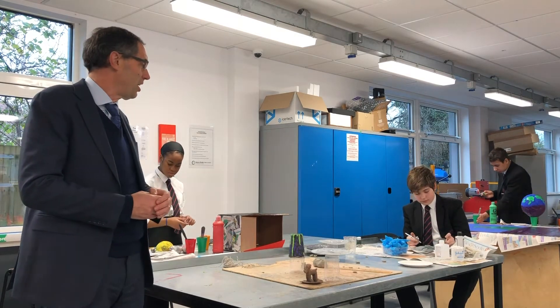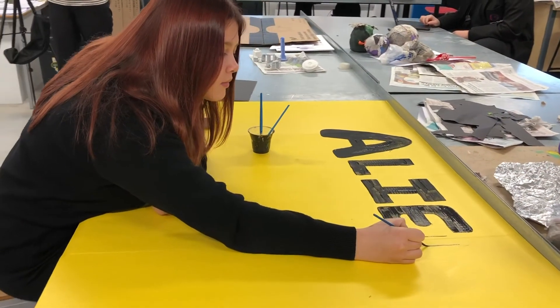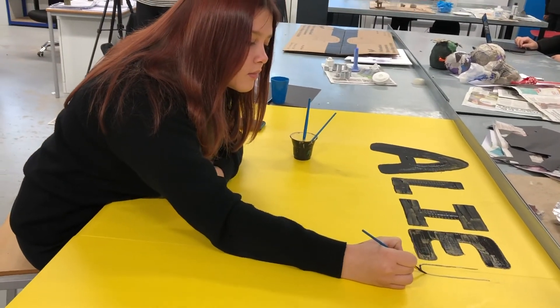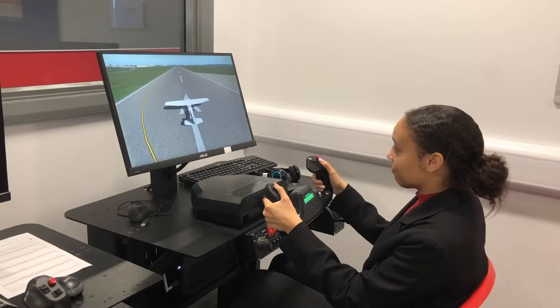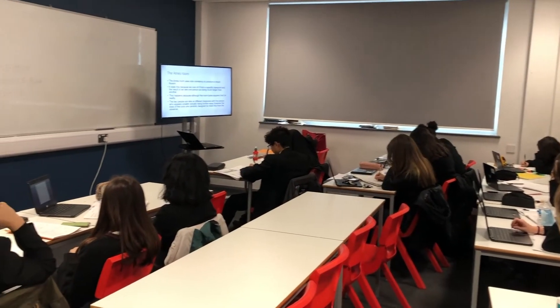This is an example of year 10 doing their core project, "Are We Alone?" Our technology-rich environment allows students to have access to our flight simulation room, as well as every student having full-time access to their own program.